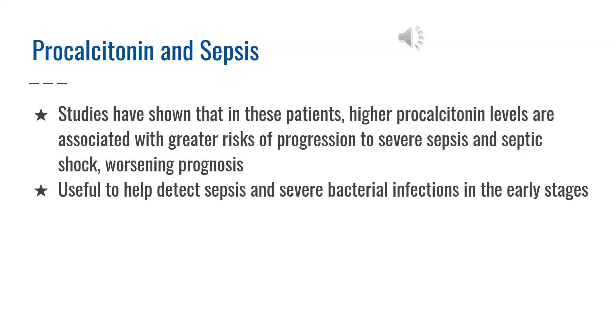Sepsis is the body's serious, overwhelming, and sometimes life-threatening inflammatory response to a bacterial infection. Some infections may lead to bacteremia, and in sepsis, the body produces a generalized inflammatory response to the infection.